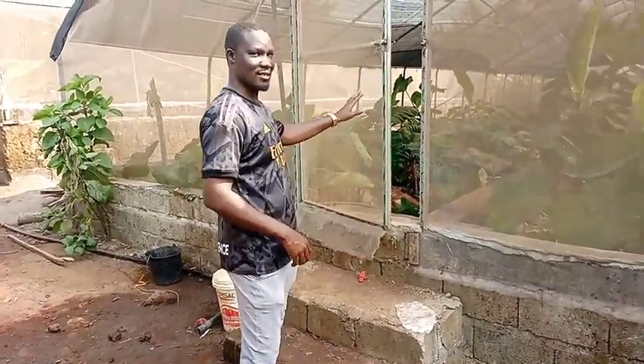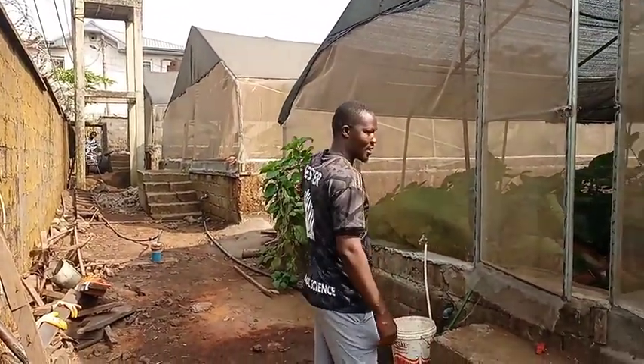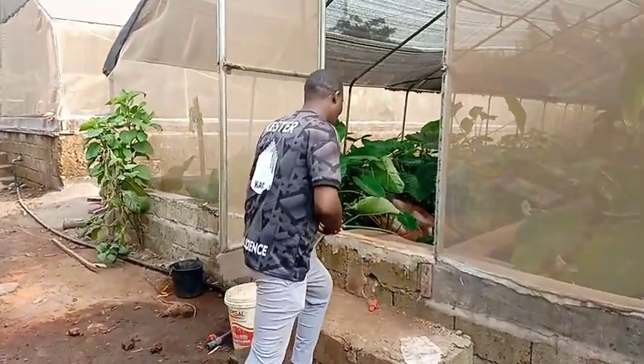Back to business — these are the greenhouses. This is the first one, we have the second and the third, and that's our water tank there. Without wasting much time, we'll take you inside and just show you around.